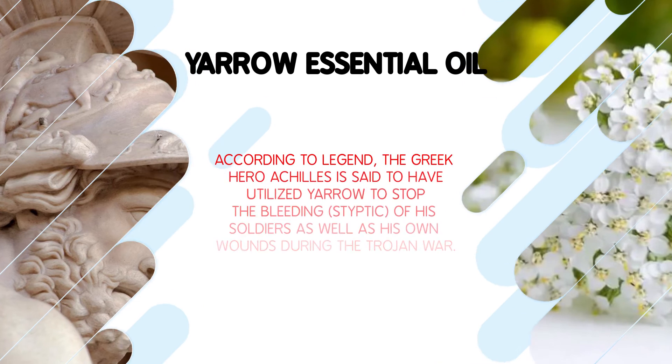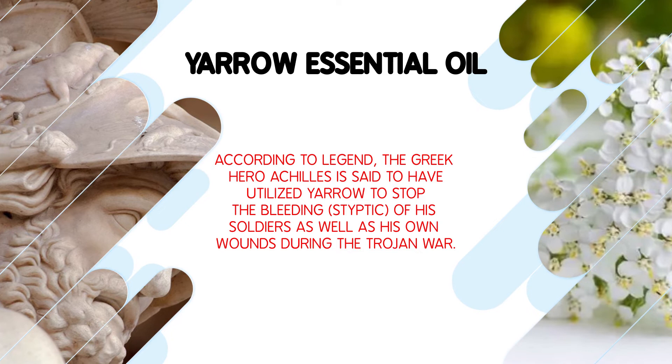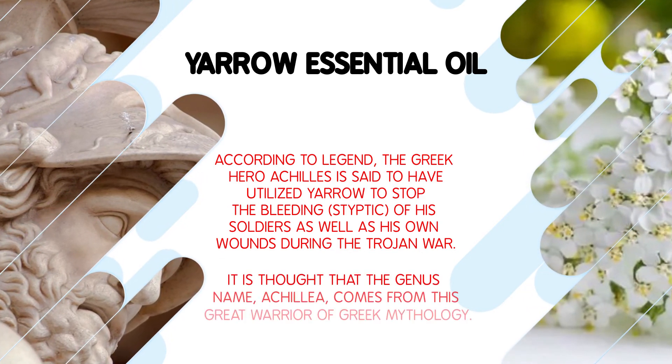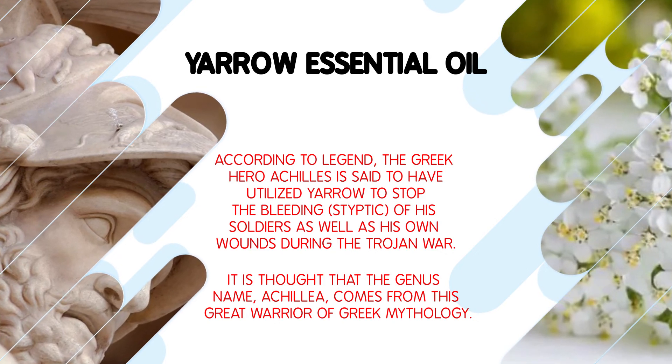According to legend, the Greek hero Achilles is said to have utilized yarrow to stop the bleeding — styptic — of his soldiers as well as his own wounds during the Trojan War. It is thought that the genus name, Achillea, comes from this great warrior of Greek mythology.